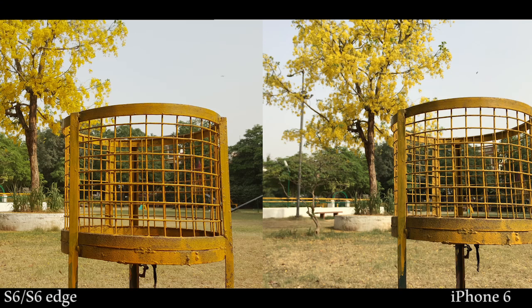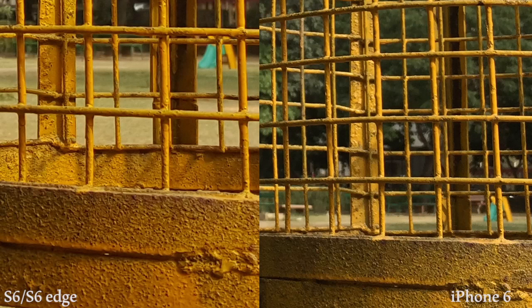Now let's get to comparing some outdoor photos in bright lighting. You can see that the color reproduction of the S6 is slightly better and punchier, and if you look at the detail of the tree in the background, the S6 beats the iPhone 6 hands down. Even upon zooming, the detail retained by the S6 is impressive. Since the S6 stores more megapixels, it can definitely store more detail as well.